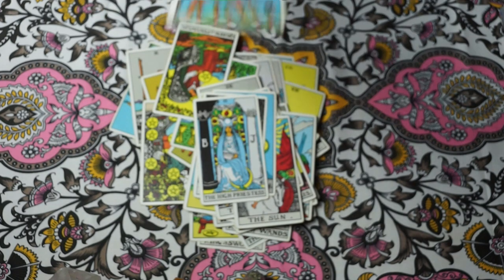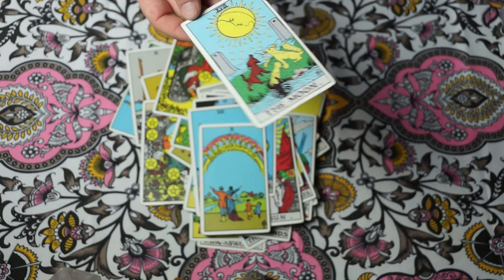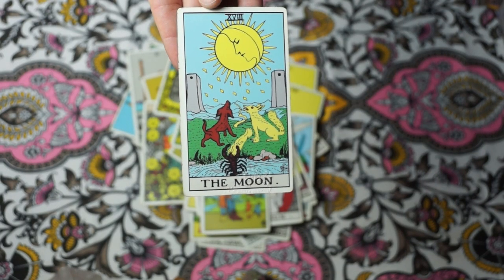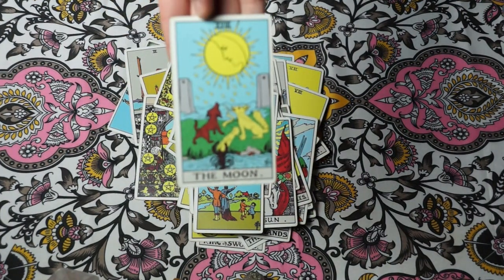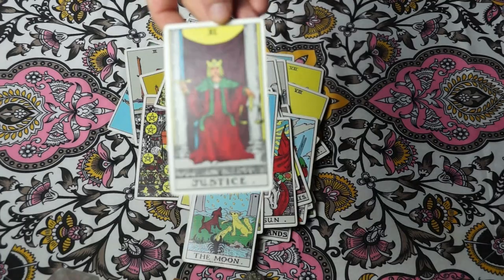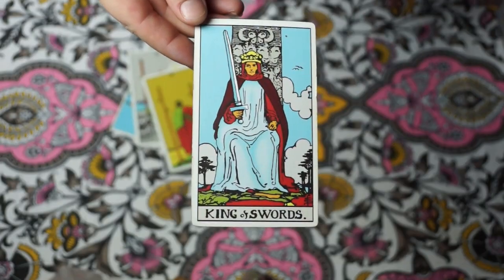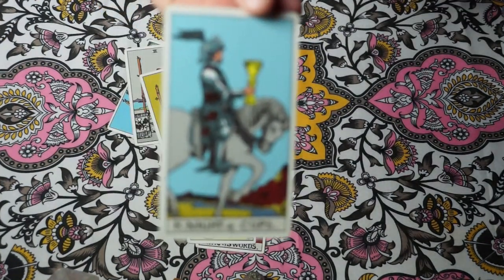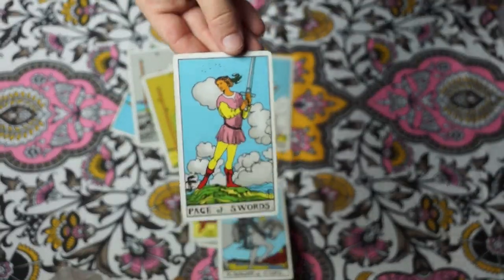Certain cards represent different zodiac signs. So if you have one of these cards pop up in a love reading, you know whoever you're reading for might have a particular zodiac sign come up in the future. Pentacles usually represent business. Cups usually represent emotion and love. Swords represent communication and authority. And wands represent growth and inspiration. Each suit also has an elemental meaning: swords represent air, cups represent water, pentacles represent earth, and wands represent fire.